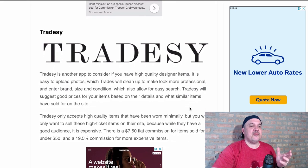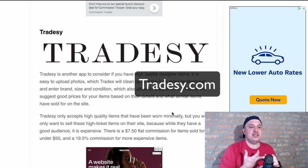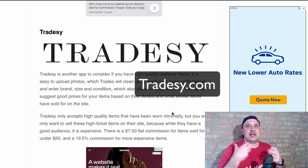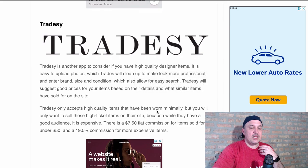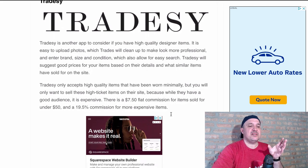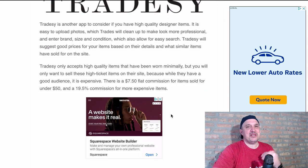Tradesy is another app for high-quality items — more designer and professional items. All you have to do is enter the brand, the size, and the condition, and Tradesy will take care of the pricing and the search for you. What's different about them is they have a flat commission fee: it's $7.50 flat commission for items sold under $50, but 19.5% for things over $50. So you can make some good money there.